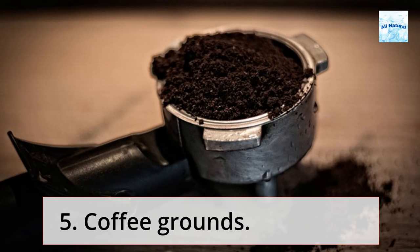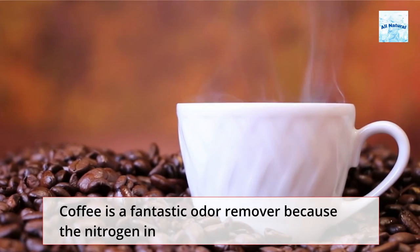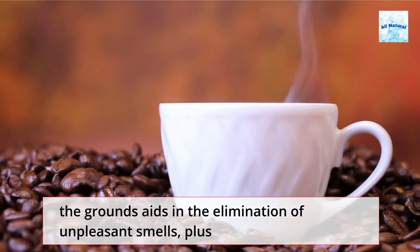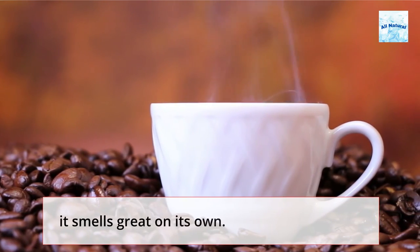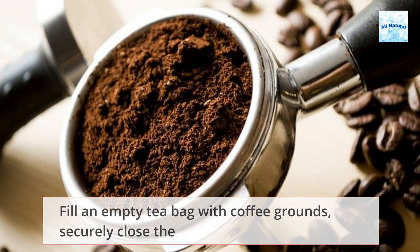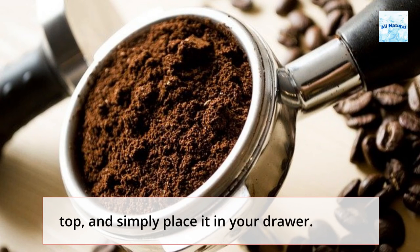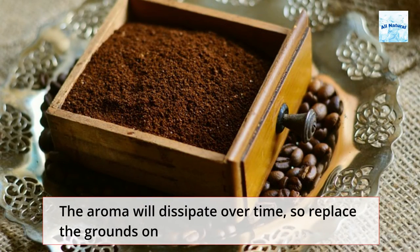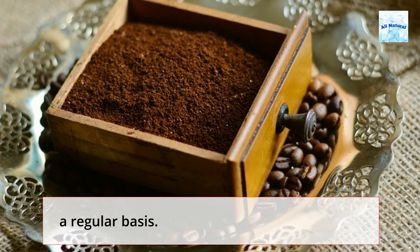Tip 5: Coffee Grounds. Coffee is a fantastic odor remover because the nitrogen in the grounds aids in the elimination of unpleasant smells, plus it smells great on its own. Fill an empty tea bag with coffee grounds, securely close the top, and simply place it in your drawer. The aroma will dissipate over time, so replace the grounds on a regular basis.